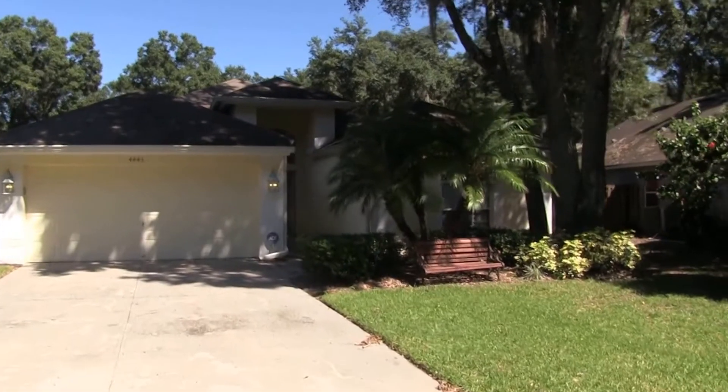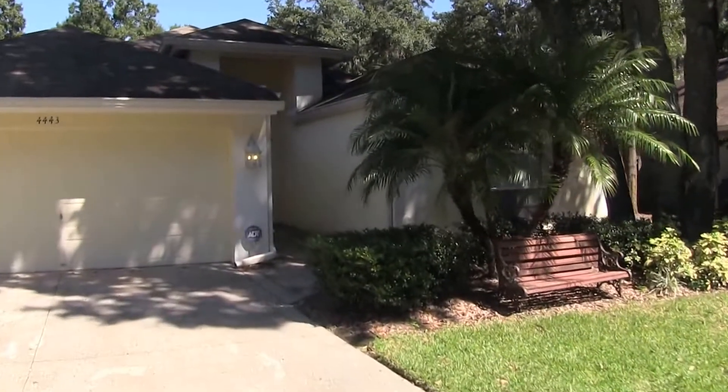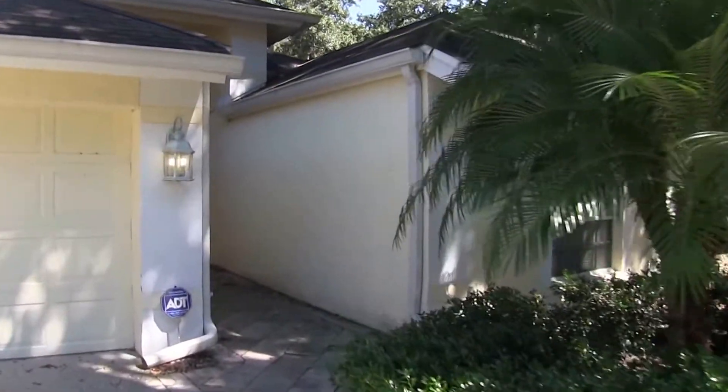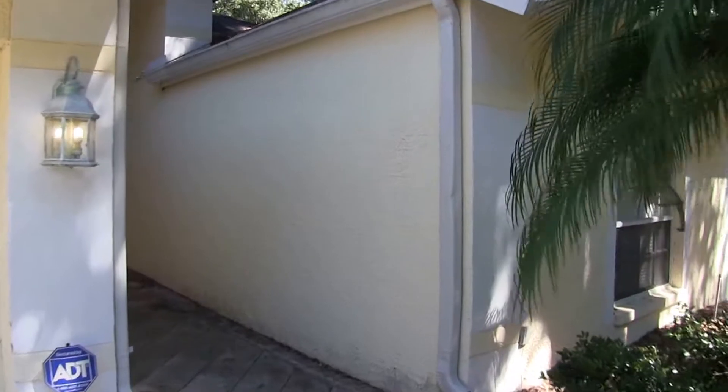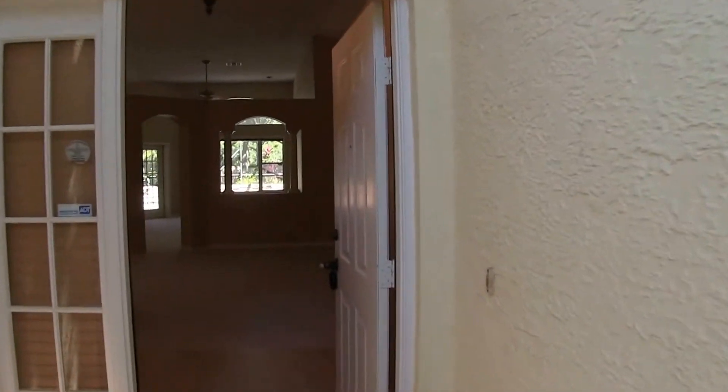It has 1,991 square feet of living space, a two car garage, and we'll come on in and take a quick look. It features blinds and ceiling fans, a pool of course, and also tile, carpet and wood flooring throughout.